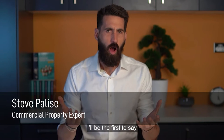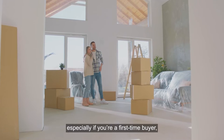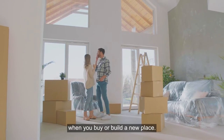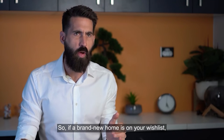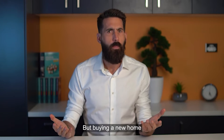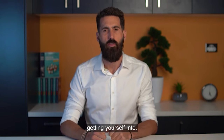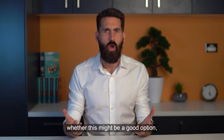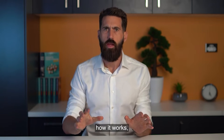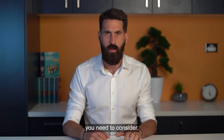Hey guys, Steve Polisi here. I'll be the first to say there's nothing like buying a sparkling new home, especially if you're a first-time buyer, because there are a host of financial incentives up for grabs when you buy or build a new place. So if a brand new home is on your wish list, a house and land package could be a hassle-free and affordable option. But buying a new home is a major financial decision, so you need to know exactly what you're getting yourself into. Today I'm going to explain what a house and land package is, how it works, the upsides of buying this way, and some of the potential drawbacks you need to consider.